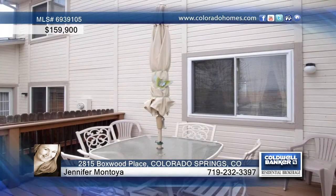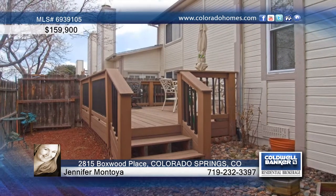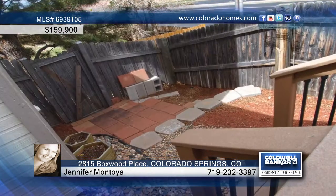The main level offers double closets and an adjacent remodeled full bath, while the upstairs is where you'll find the third bedroom and a loft. Enjoy a Trex deck in a small private backyard.